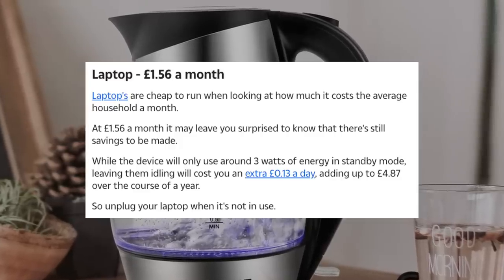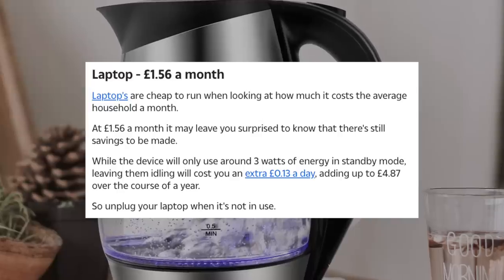Laptop, £1.56 a month. At £1.56 a month, there are still savings to be made — you can save up to £4.87 by not leaving the charger plugged into the wall even without the laptop connected. But I don't charge my laptop at home. I've got quite a nice little Mac with a battery that lasts eight or nine hours. I charge it at work — use their electric, let them pay for it. I charge my phone at work as well. I even take a power bank to work and charge that up in case I need to charge my laptop or phone at night. That's how tight I am — I hope they don't watch this.